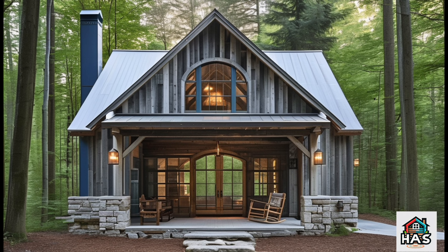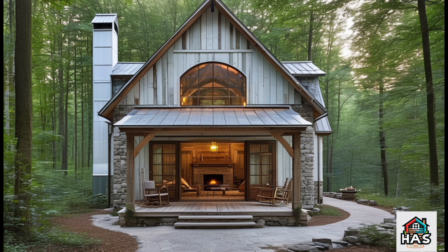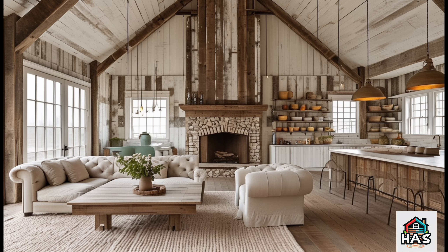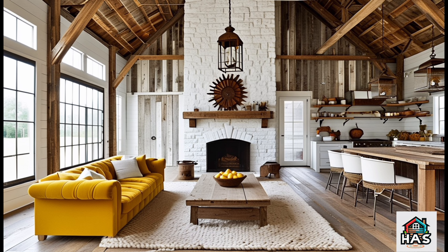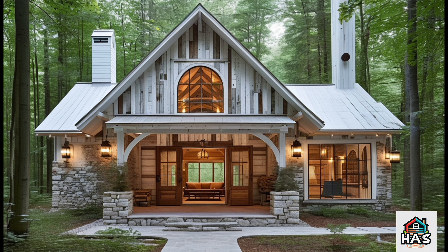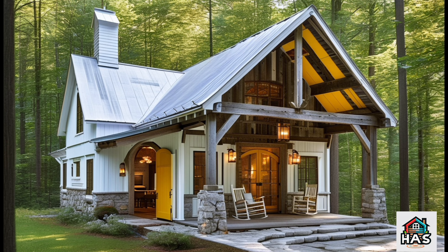One of the best things about a rustic retreat barndominium is the potential for an outdoor living space that feels just as cozy as the inside. If you have the room, a wrap-around porch is the ultimate addition — set it up with a couple of rocking chairs, some cozy throws, and a coffee table for a perfect spot to enjoy a morning coffee or unwind after a long day. An outdoor fire pit is another must-have. Gather friends and family around and enjoy a starry night — fire pits create a natural gathering spot and add to that rustic retreat vibe.